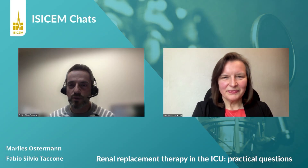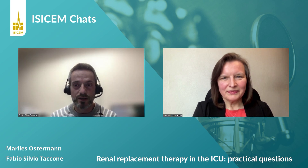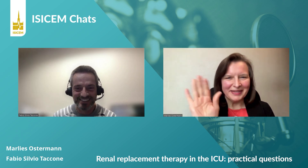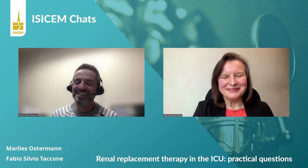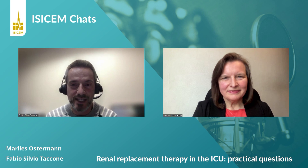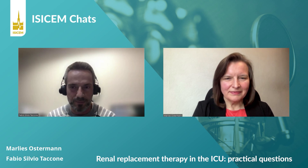Hello everyone, we are here for a new EasyCham chat. I have the great pleasure today to welcome Marlis Osterman from Guy's St Thomas Hospital in London. Hi Marlis. Hello Fabio and colleagues, nice to see you. We have the chance to have you today as an expert in kidney dysfunction and critically ill patients, and I would like to ask you some questions about renal replacement therapy.